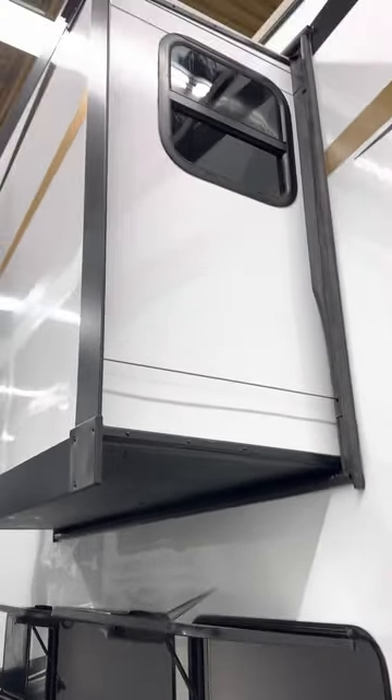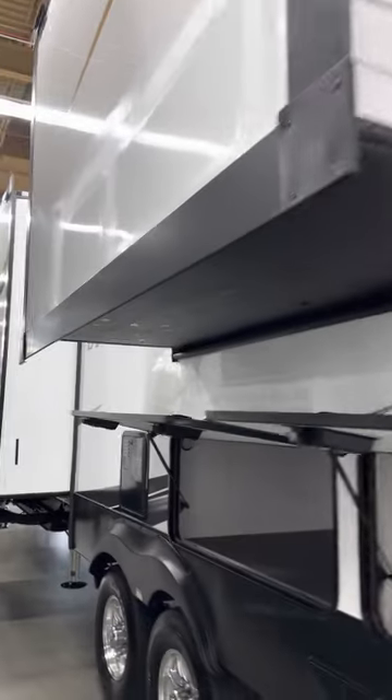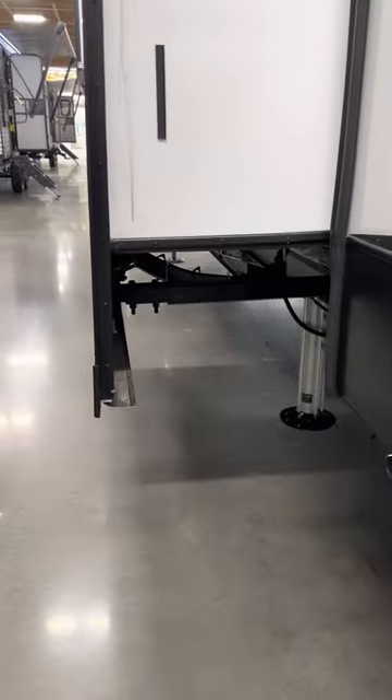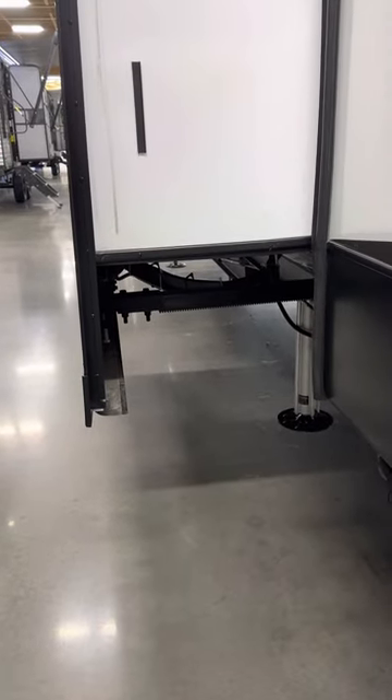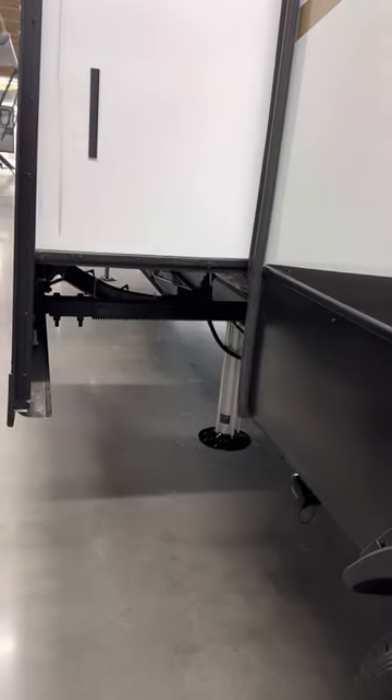This unit has a combination of different slide systems. This one has cables — it's what they call a bow system, a cable-driven give-and-take system that goes in and out with pulleys. The next slide-out is a mechanical ram system underneath the trailer, and this one is run by hydraulics. There's also a 12-gallon gas-electric water heater.